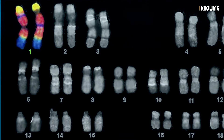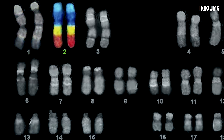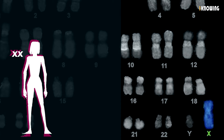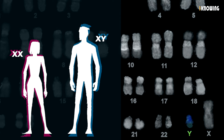Chromosome number 1 controls the same traits in you and in me, and the same goes for chromosome numbers 2 and 3. The X chromosomes control traits that make us female and some other traits, while the Y chromosome codes only for male traits.